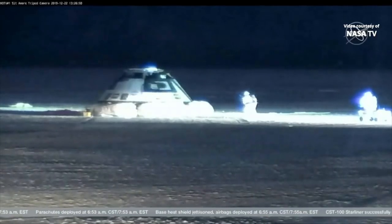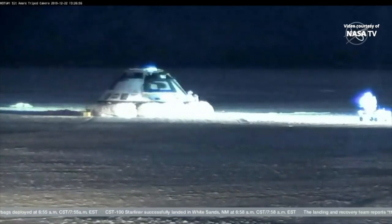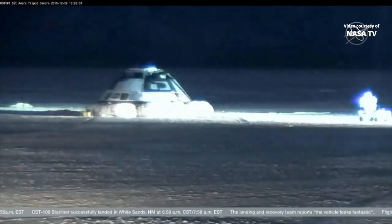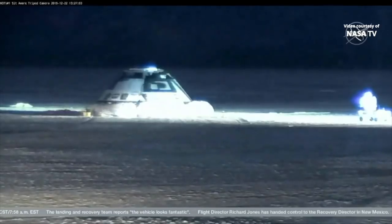This spacecraft will be used again — it can be reused up to ten times. This vehicle comes down on land. We designed it to land on land just to get that reusable ability that you don't get when you splash down in the water.